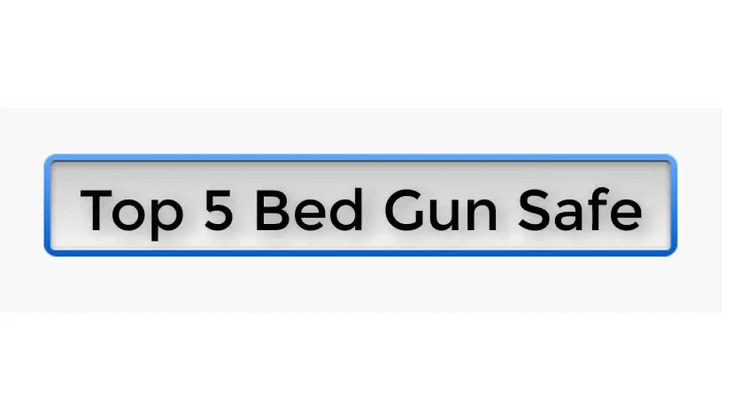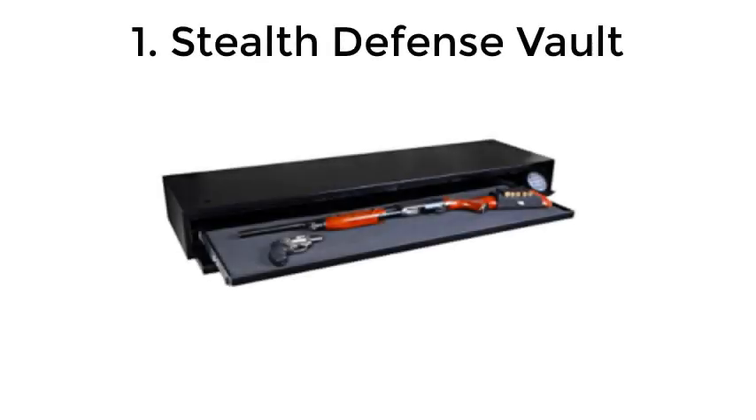Top 5 Bed Gun Safe. Number 1: Stealth Defense Vault.